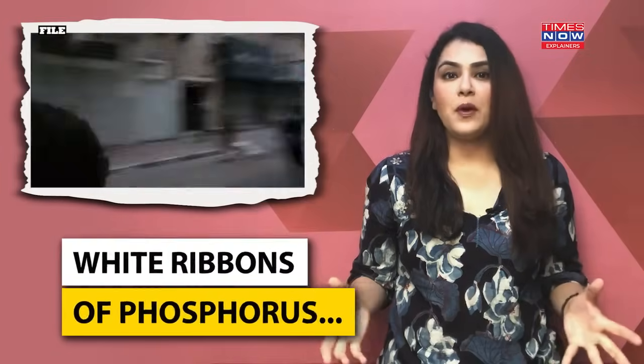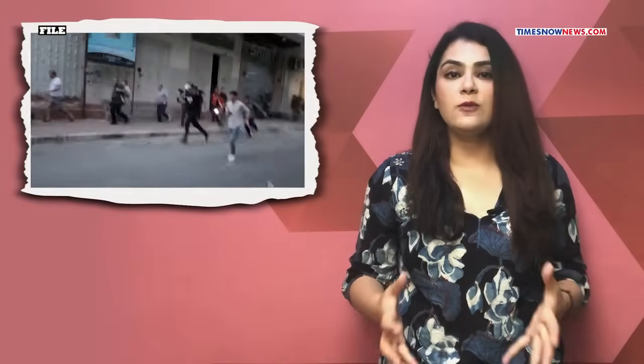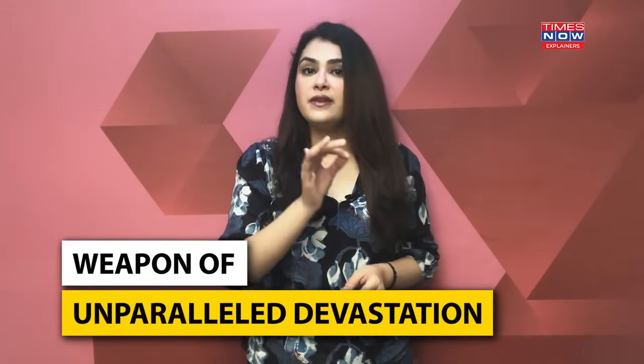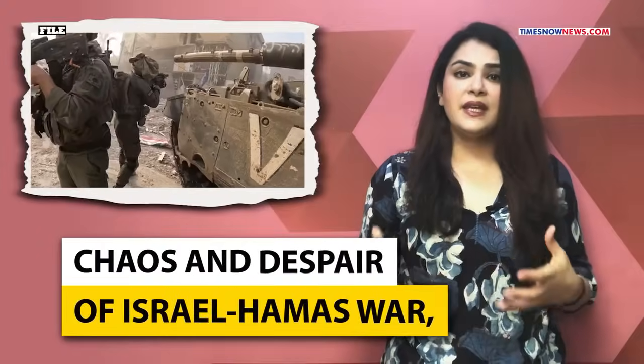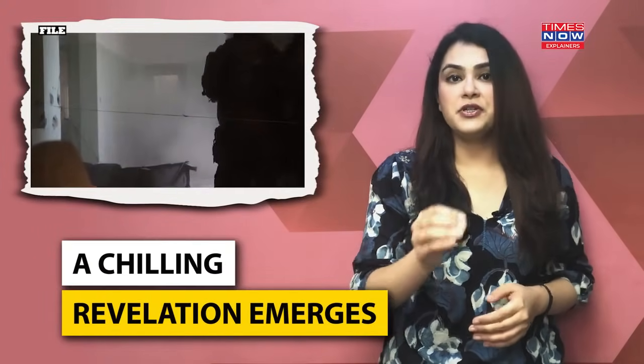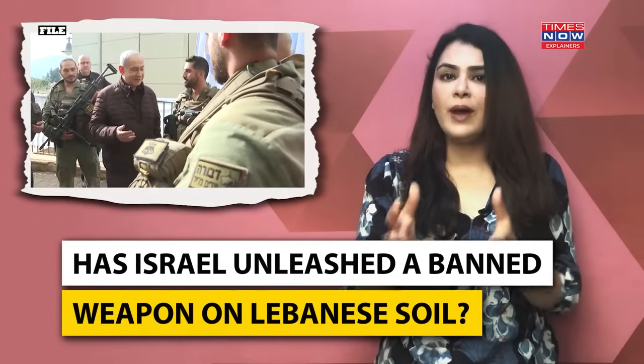This is what a white phosphorus attack looks like — white ribbons of phosphorus raining down from the sky, engulfing the landscape in billowing clouds of smoke. This is the grim reality of a white phosphorus attack, a weapon of unparalleled devastation that spares nothing in its path. And amid the chaos and despair of the Israel-Hamas war, a chilling revelation emerges: has Israel unleashed a banned weapon on Lebanese soil, defying international law and inflicting untold suffering?